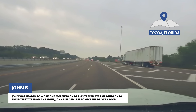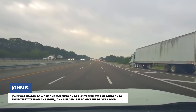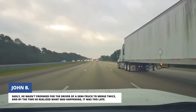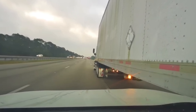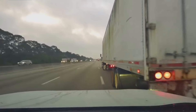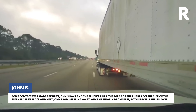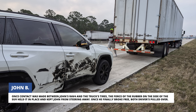John was headed to work one morning on I-95. As traffic was merging onto the interstate from the right, John merged left to give the drivers room. Sadly, he wasn't prepared for the driver of a semi-truck to merge twice, and by the time he realized what was happening, it was too late. Once contact was made between John's RAV4 and the truck's tires, the force of the rubber on the side of the SUV held it in place and kept John from steering away. Once he finally broke free, both drivers pulled over.